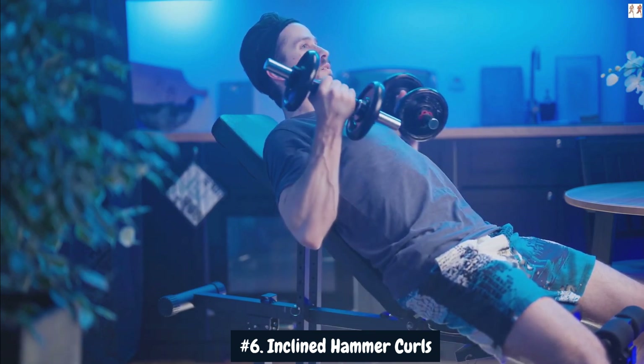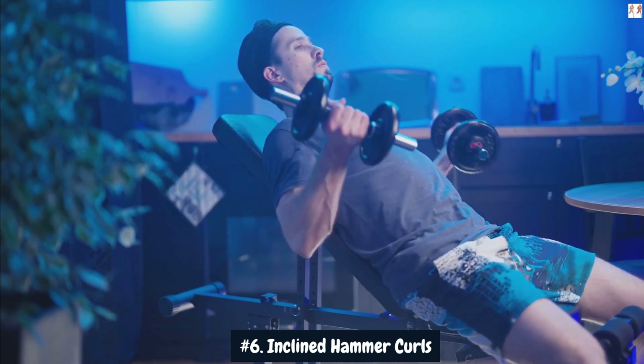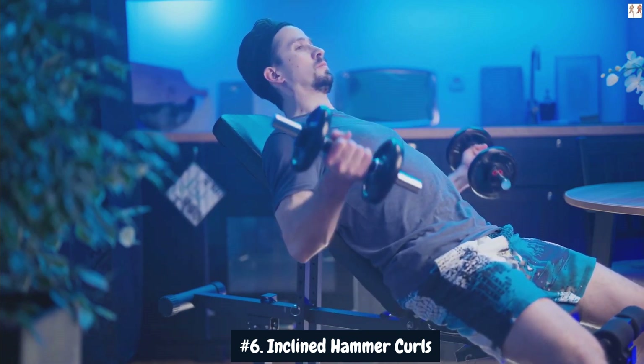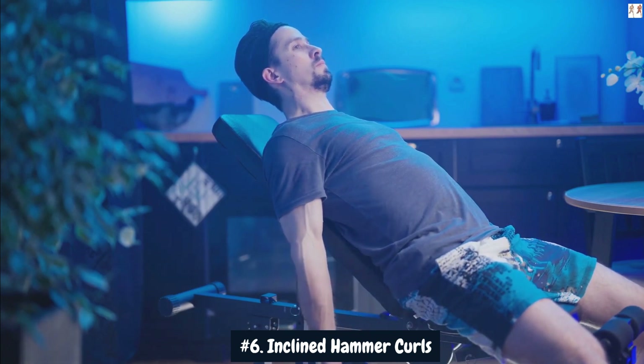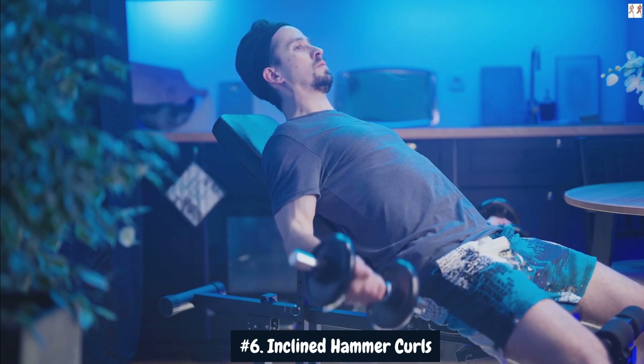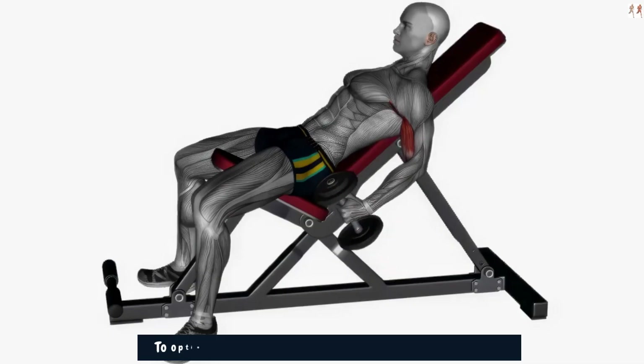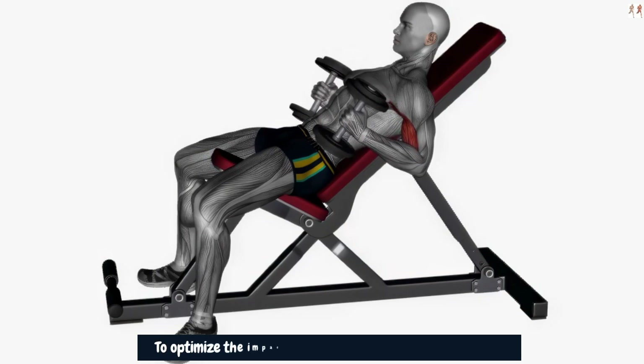By holding the dumbbells in a neutral, hammer grip, the brachialis is particularly engaged, helping to increase the overall thickness and size of the arms. As you curl the dumbbells up, the biceps are also activated, contributing to greater bicep development.